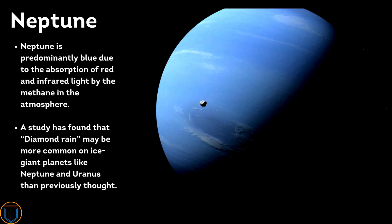Neptune is predominantly blue due to the absorption of red and infrared light by methane in the atmosphere. A study has found that diamond rain may be more common on ice giant planets like Neptune and Uranus than previously thought.